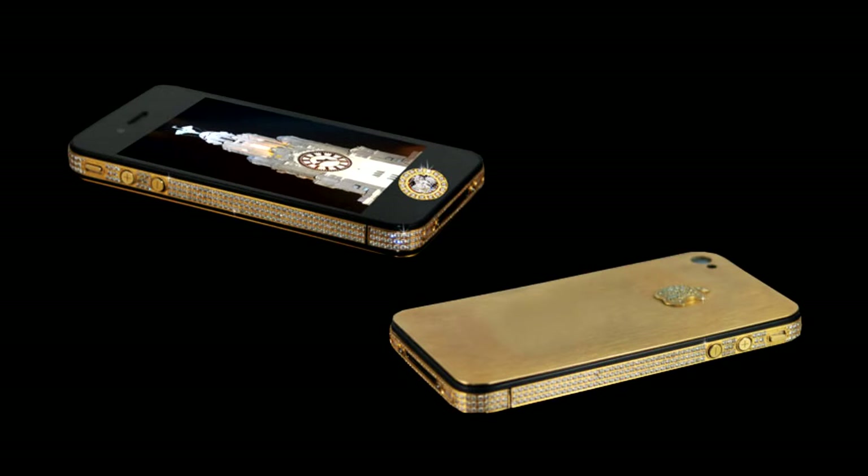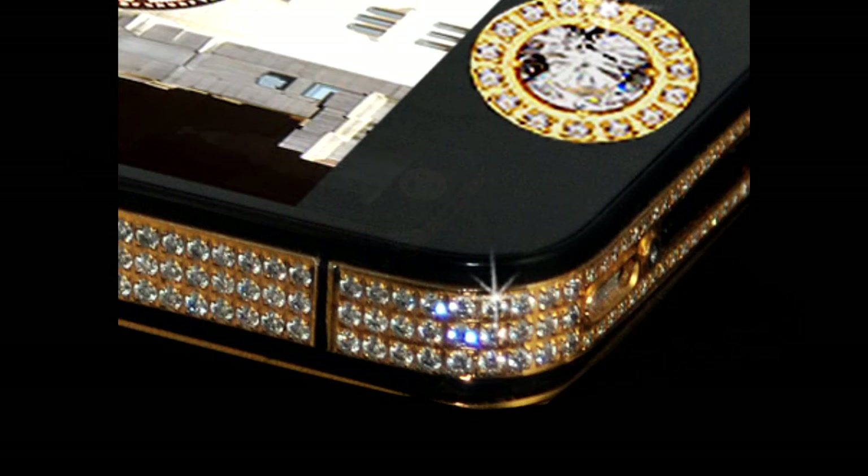Number 2: Stuart Hughes iPhone 4s Elite Gold, ₹55.9 crore. While gold and diamond are what you'd expect in this segment, this elite gold version of the iPhone 4s goes beyond the typical definitions of uber-rich idiosyncrasies.